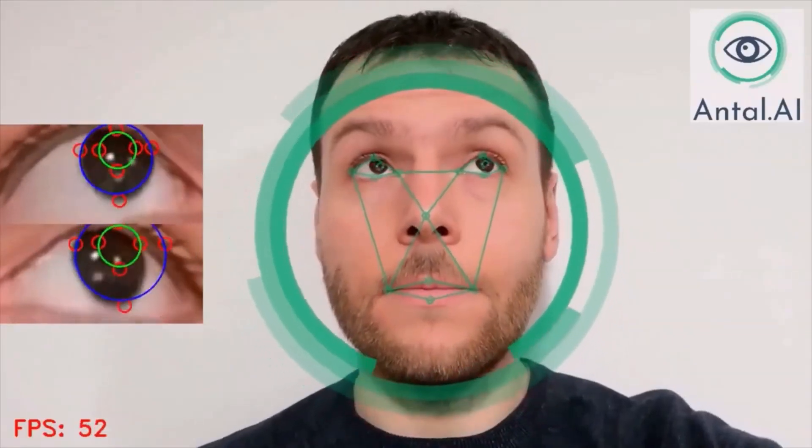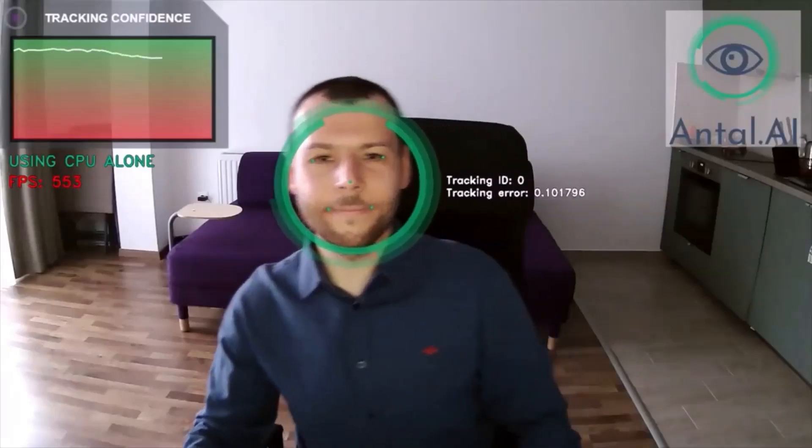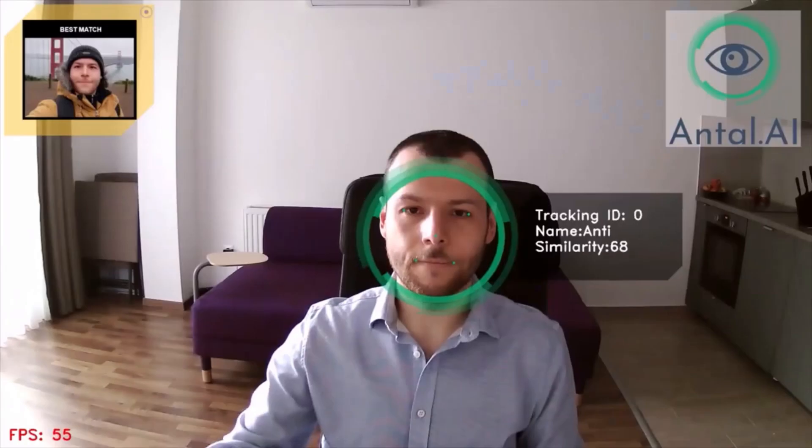I'm Antal Zsíros, a senior computer vision specialist. Through my website, Antal.ai, I sell my personal side projects which have professionally built prototypes for computer vision applications.